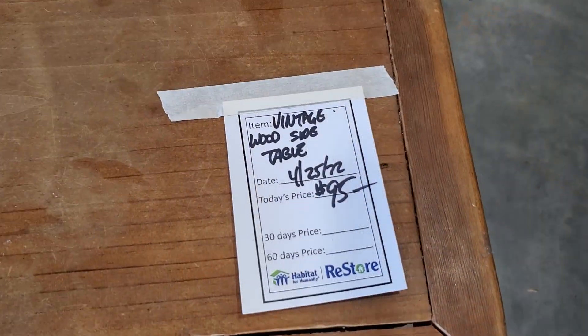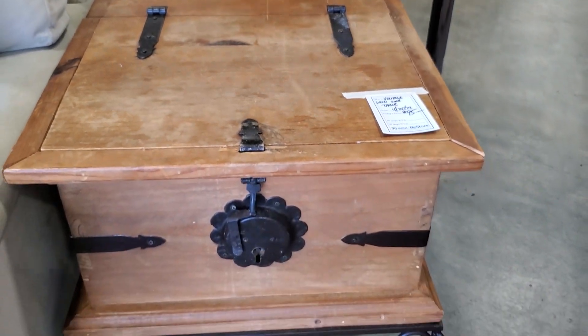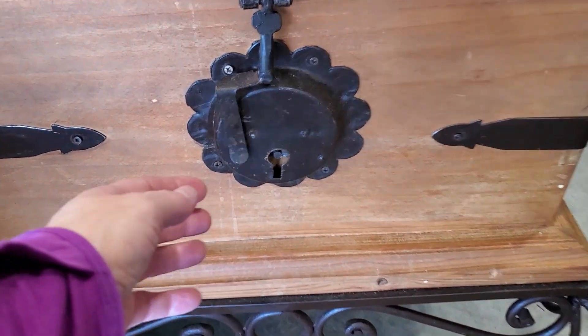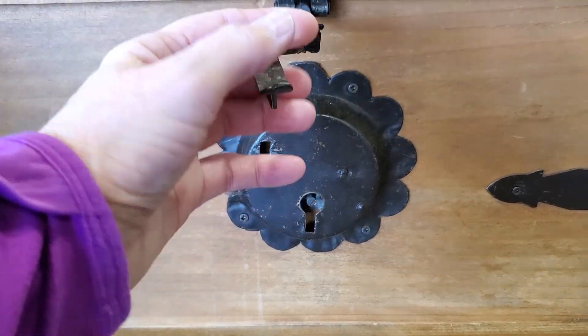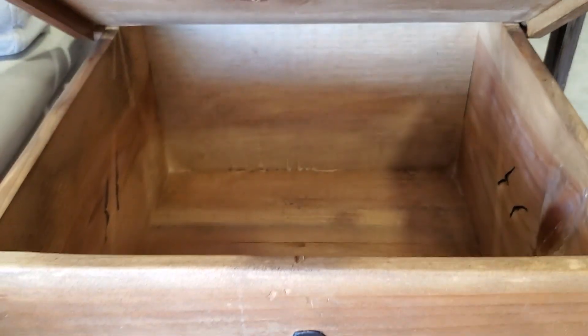Look at this little side table for $95. This is just very unique — I've never seen anything quite like it. I love the wrought iron and look at this little lock on the front. Isn't that clever? It has good storage inside.